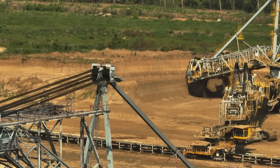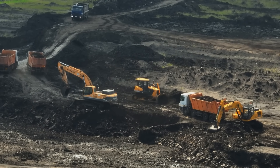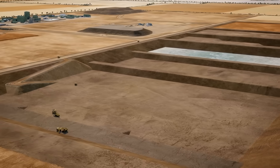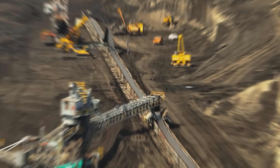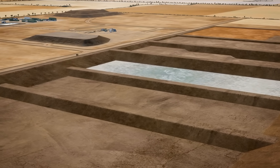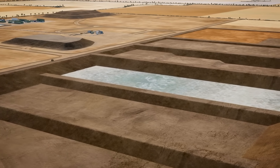The mine will operate 24 hours a day, seven days a week, moving an incredible 5 million tons of ore every year. That's like moving the weight of the entire Golden Gate Bridge every three months. The whole operation is designed around one critical engineering rule: never dig deep enough to hit the natural groundwater table.